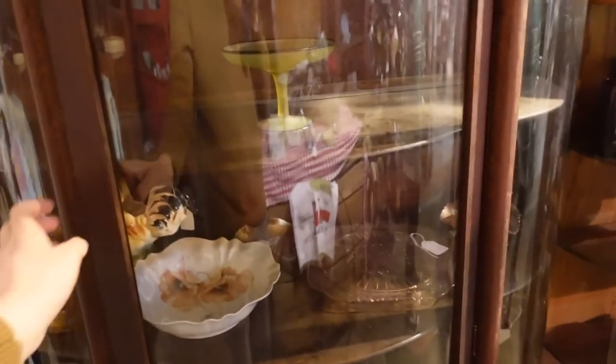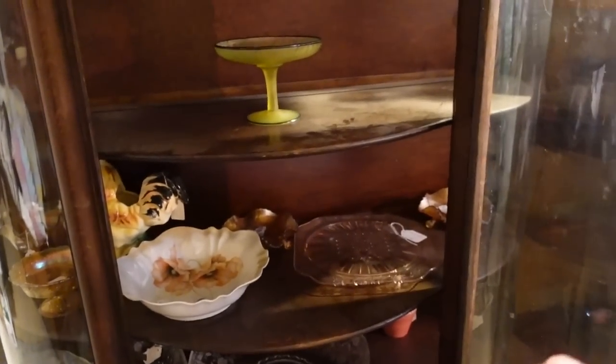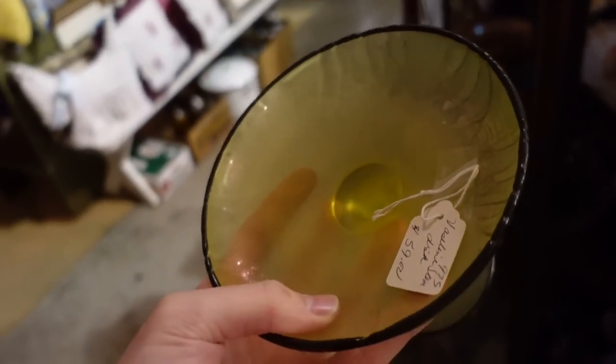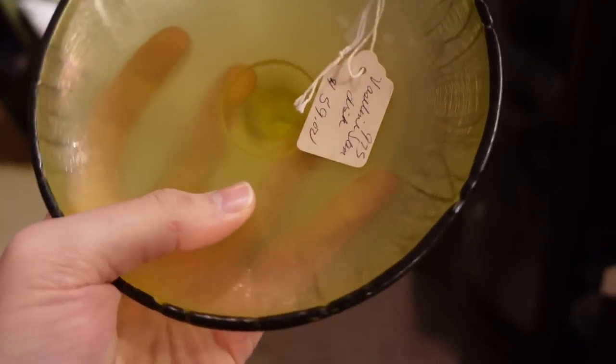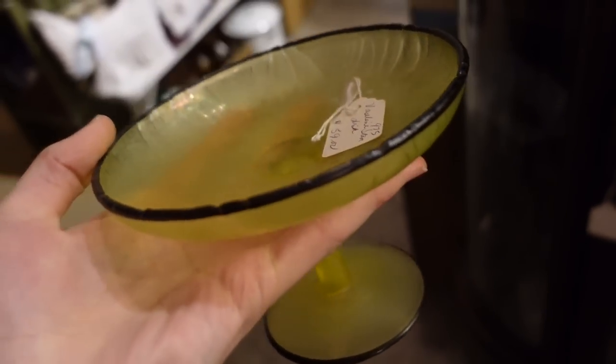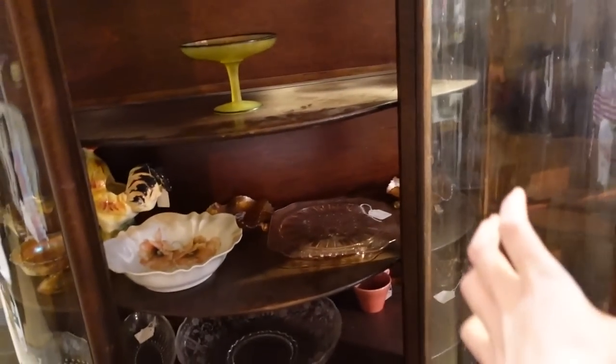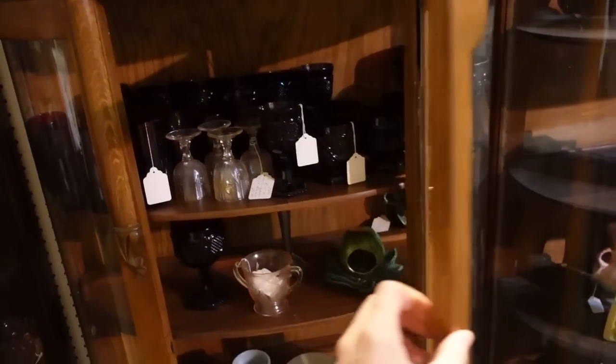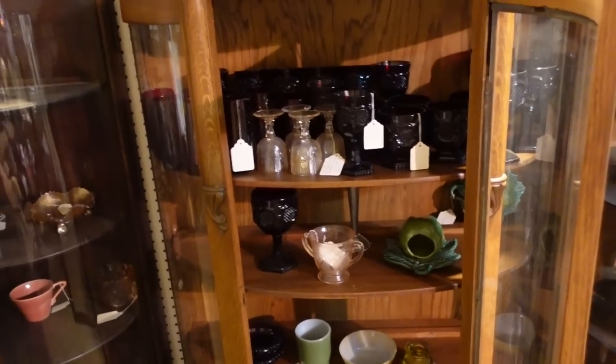Oh, all these nice curio cabinets. I love curio cabinets. Look at that stretch glass. I love it. It's stretched. And that is about the price, for $59. I'm not going to buy it, I was just saying I love it. He's still on me about the Christmas present thing. Well, we'll have to try to find it at the county seat. Otherwise I'll just give him money. It may come to that.